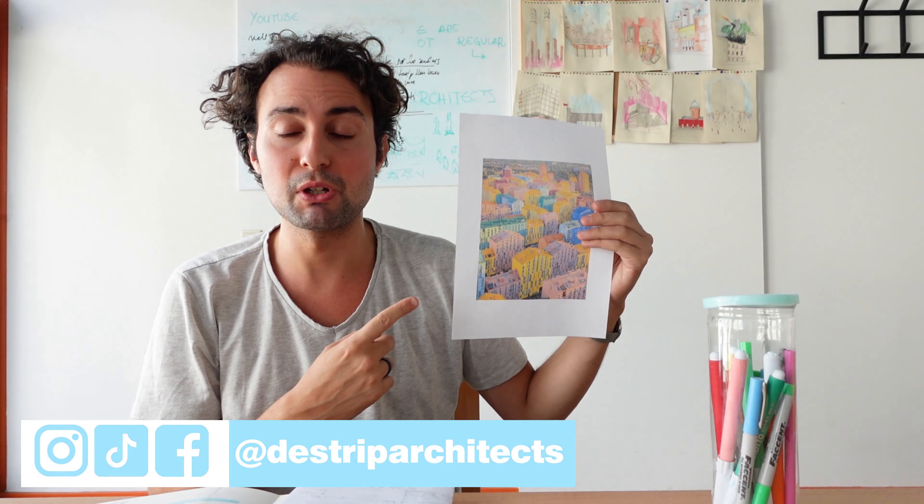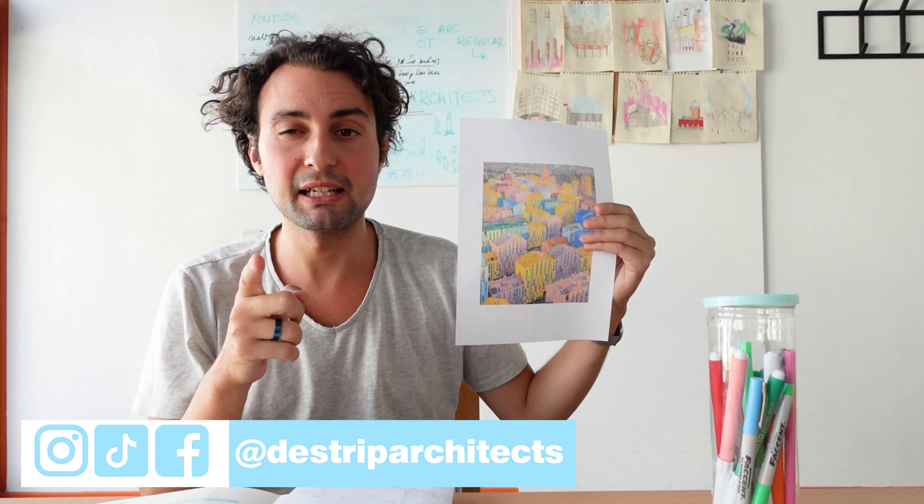Most likely you have seen this image and probably you liked it. Well, stay with Stripping Architecture and maybe we can at least give you mixed feelings about it.